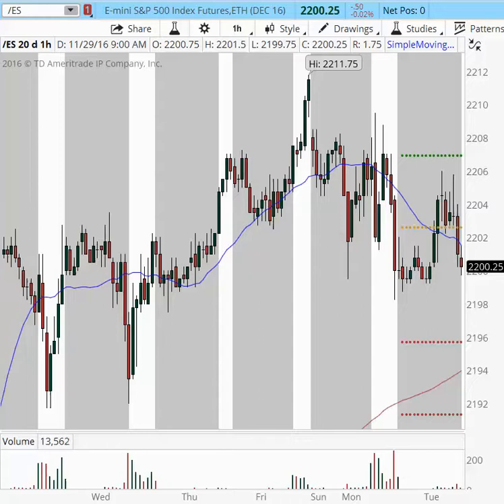Good morning, traders. This is Anka Metcalf with TradeOutloud.com, and welcome to my pre-market game plan for the major futures indices, gold and oil, for today, Tuesday, November 29th. It is 9:15 a.m. Eastern Time.